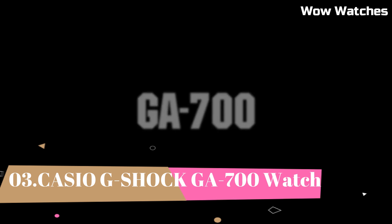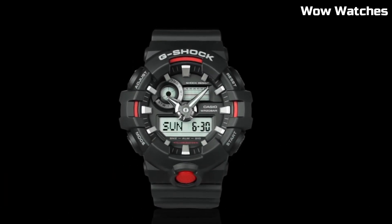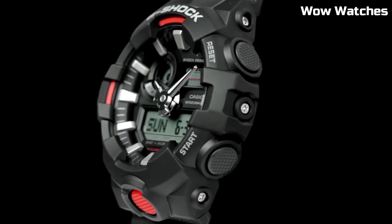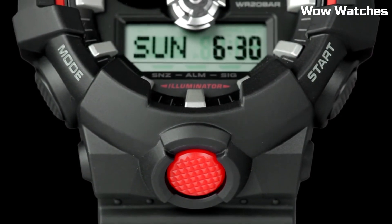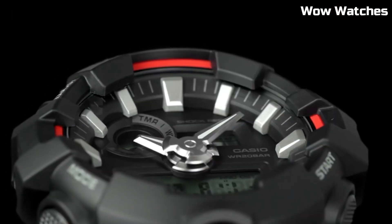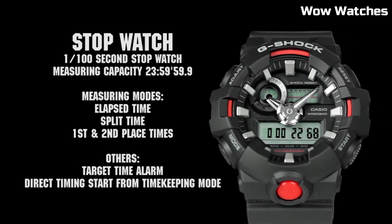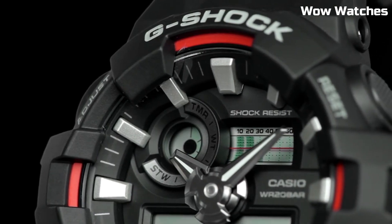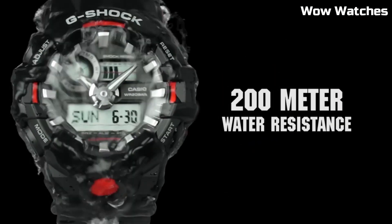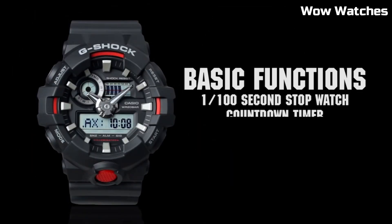Number 3: Casio G-Shock GA-700. It is a mid-range watch known for its durability and resistance to shock. Features include a digital display, stopwatch function, countdown timer, and multiple alarms. Overall, the watch thickness is 16.7 millimeters, with a men's standard band size. It also has a water-resistant rating of up to 200 meters and is powered by a battery which can be easily replaced.